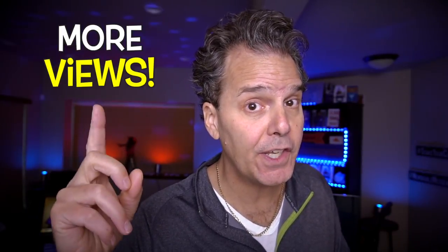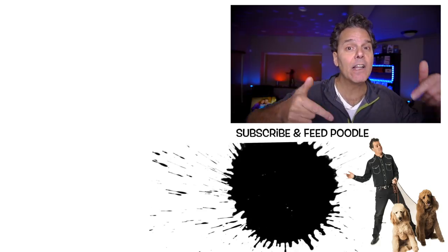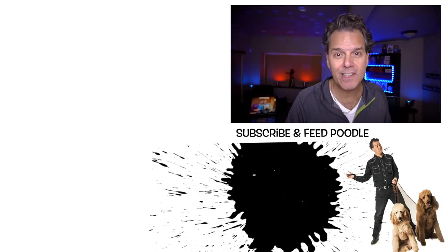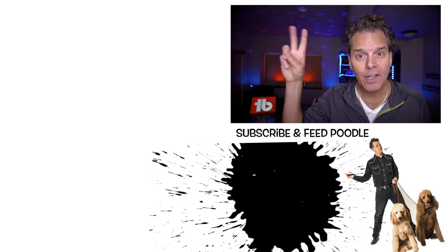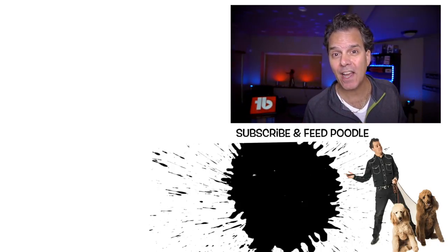Now here's what's up — if you wanna drive even more views to the videos you publish, consider subscribing. Click on the yellow B to the G icon below. You'll subscribe, and I'll continue to share the very strategies that have allowed me to grow. And you'll feed a poodle — I got two of them and they're hungry. I'll see you next time.